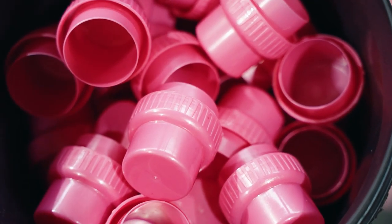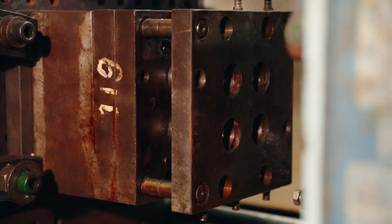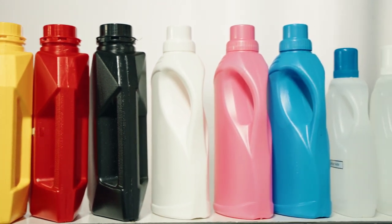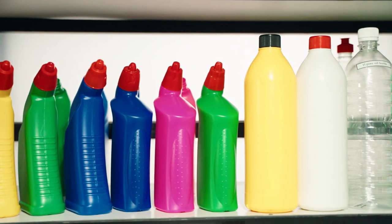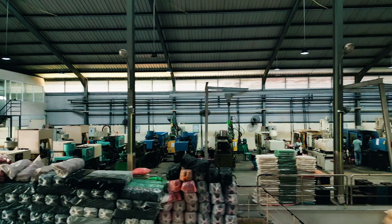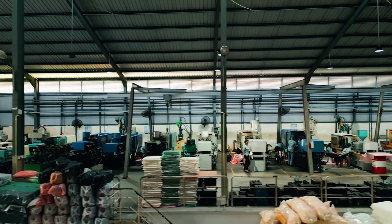When it comes to sealing and packaging, our plastic lids and inserts provide the reliability and security you need. Designed to fit seamlessly onto our bottles, they offer a secure closure, safeguarding your products.